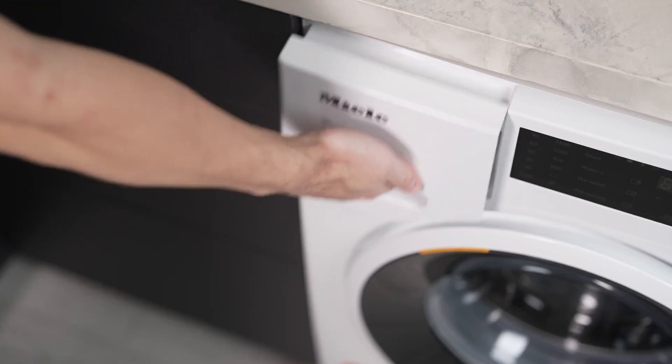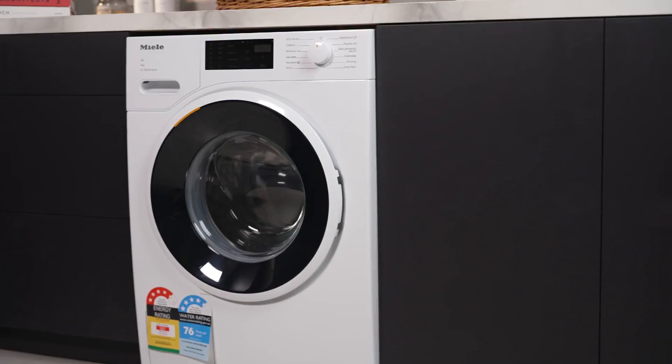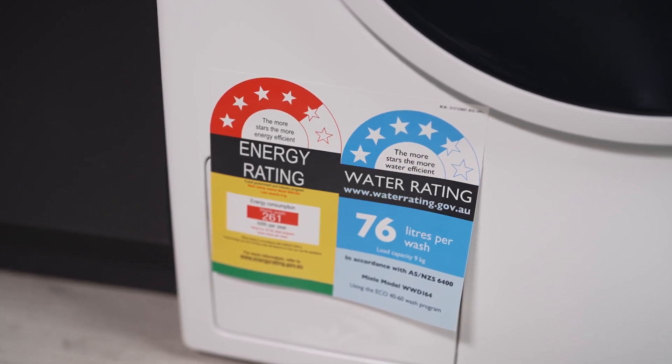The cap dosing feature allows for portioned capsules tailored for special applications like silk and wool, ensuring the best results for delicate fabrics. With a 4.5 star energy rating and a 4.5 star water rating, this machine is both efficient and environmentally friendly.